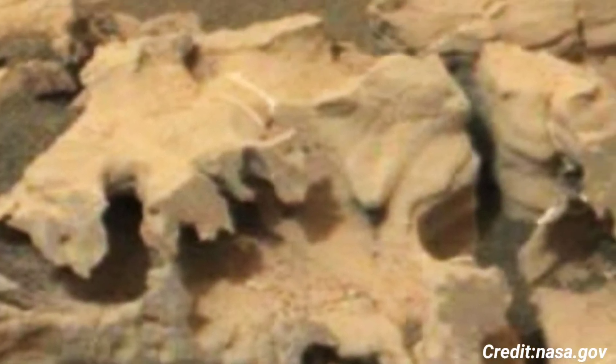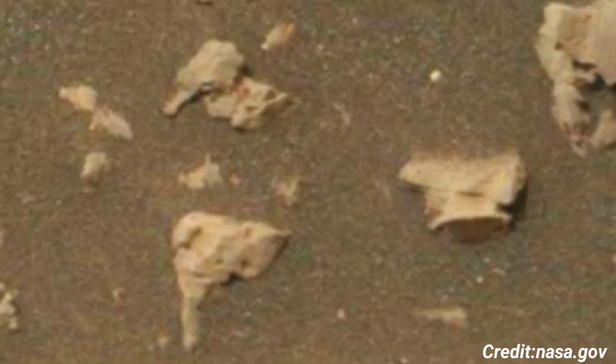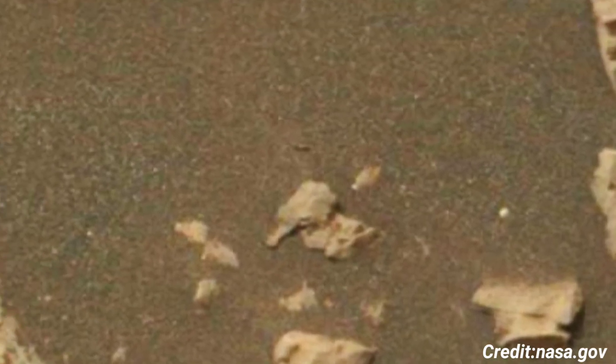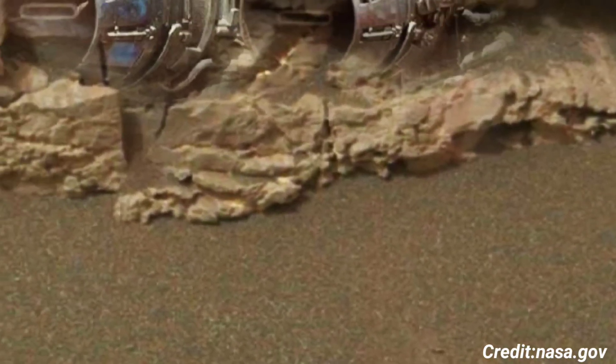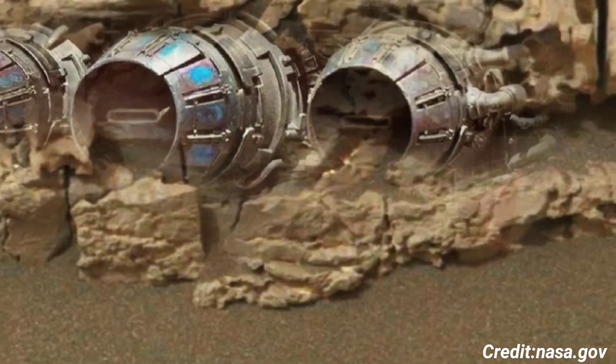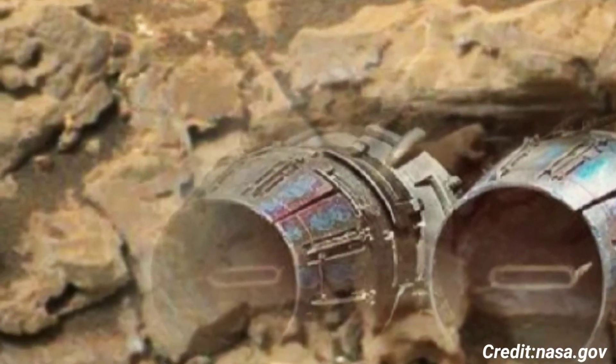Overall, this Mastcam image not only serves as a visually captivating snapshot of Mars but also as a valuable scientific asset, enabling researchers to analyze the planet's geological and climatic history. Each photo taken by Curiosity enriches our understanding of Mars, bringing us one step closer to unraveling the mysteries of our neighboring planet.